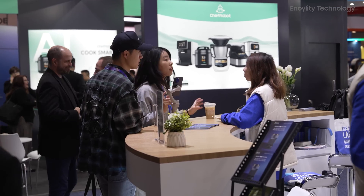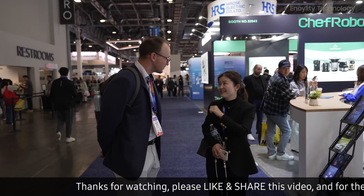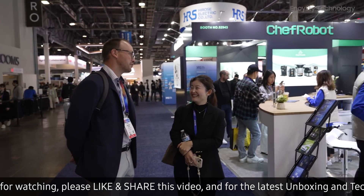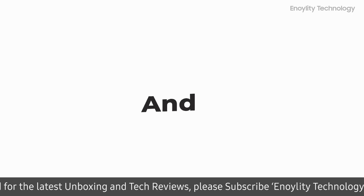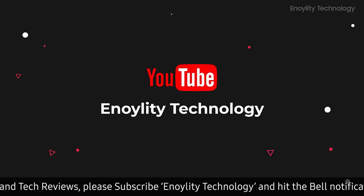They've brought an incredible lineup of products this year, and we'll also be speaking with exhibitors and volunteers to get the inside scoop. So let's jump right in. Hey guys, welcome back to your place for the latest tech reviews and concept renders. This is Annoylity Technology.